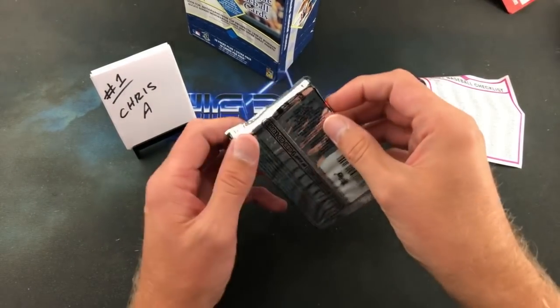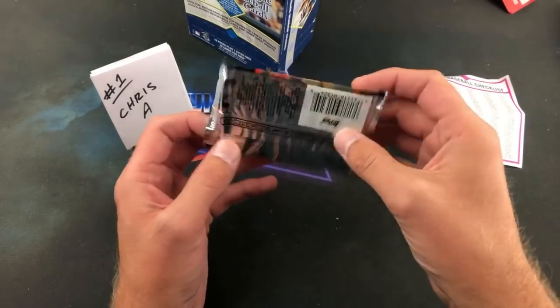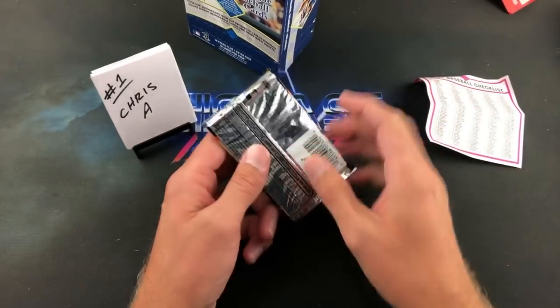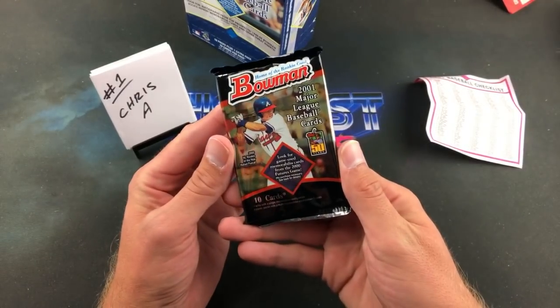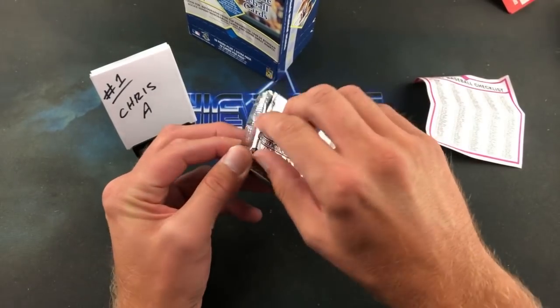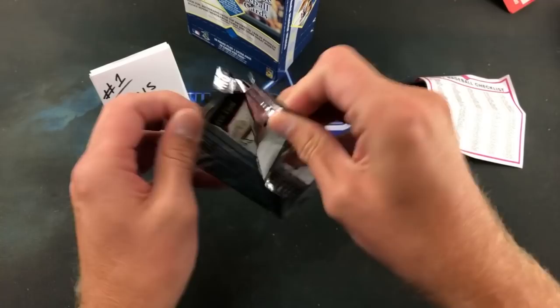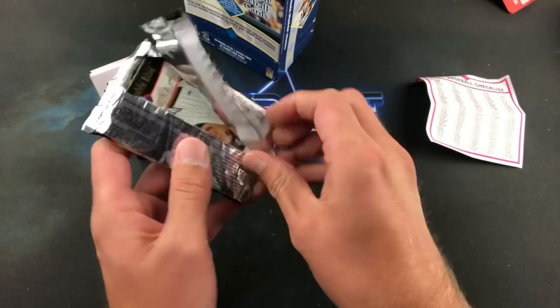Thanks for the well wishes — let's get down to it. Chris A has two spots in this break, you're up first. 10 cards per pack. Also looking for Miguel Cabrera — not technically a rookie card, but his first Bowman card can be found in here.